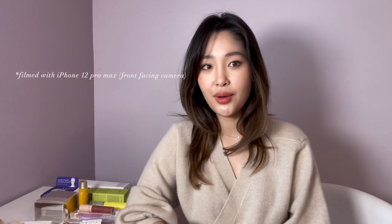Hi everyone, welcome back to my channel! Today I wanted to share all of my favorite Korean beauty makeup and skincare items. I'm filming with my iPhone 12 Pro Max — this is the front-facing camera and it's actually really good quality. So if you're wanting to start a YouTube channel and don't want to spend lots of money on equipment, you can get started with your phone.